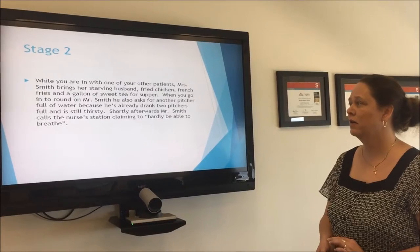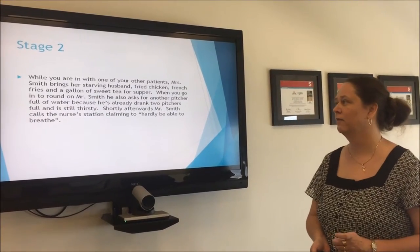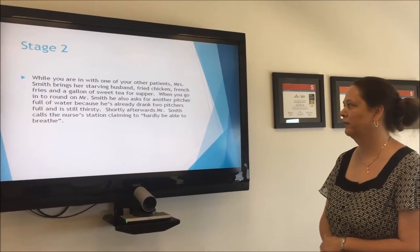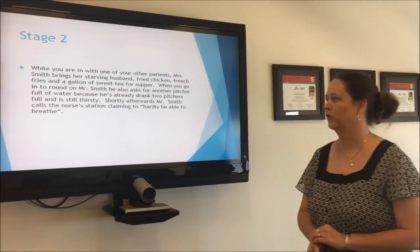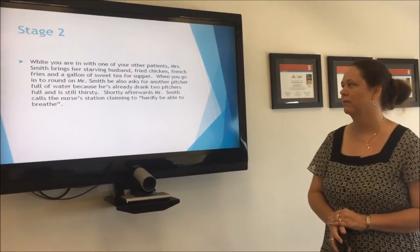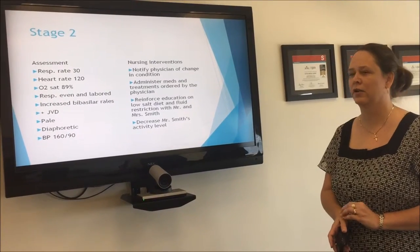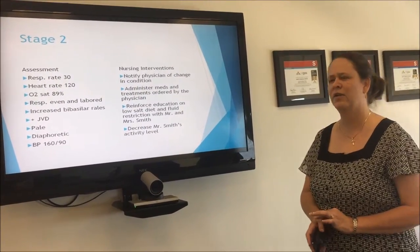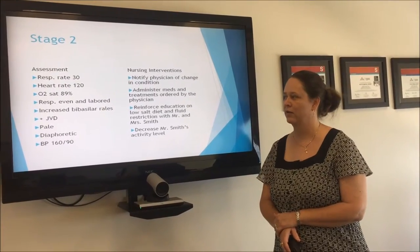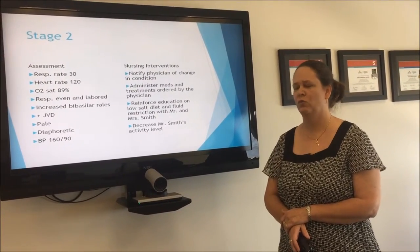While you're with one of your other patients, Mrs. Smith brings her starving husband some Popeye's fried chicken, french fries, and a gallon of sweet tea. When you go in to check on Mr. Smith, he also asks for another pitcher of water because he's already had two pitchers full and is still thirsty. Shortly afterwards, Mr. Smith calls the nurse's station claiming he can hardly breathe. You reassess Mr. Smith and his respiratory rate has increased to 30. He's having sinus tachycardia, his O2 sat is down to 89, his respirations are uneven and labored, and he has increased bibasilar rales. He still has JVD and now he's a little pale and diaphoretic, and his blood pressure is up to 160 over 90.